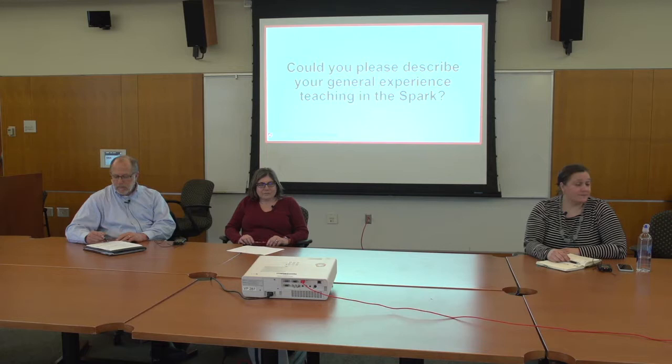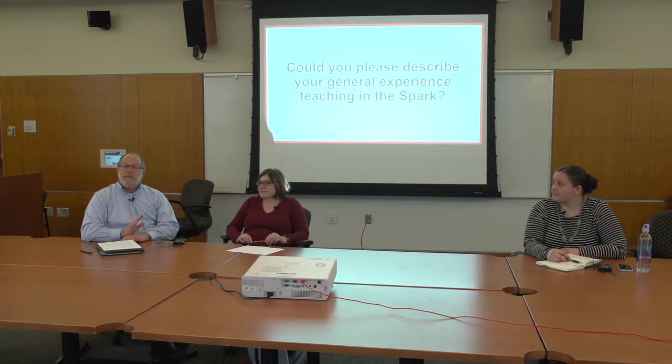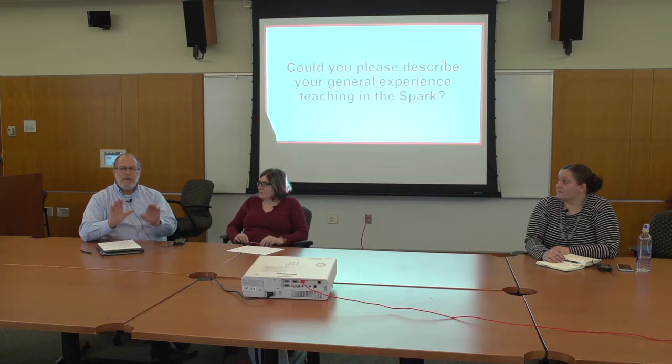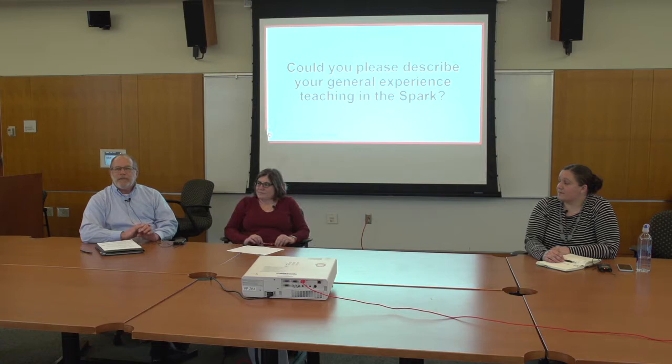We have a few questions for them and then we've got a presentation as well, talking about what it's like teaching in the Spark and what we can learn from that. So here we have Bob Krikak with the School of Design and Construction, Erica Crespi with the School of Biological Sciences, and Rebecca Ellis Dotson with the Department of History and Roots of Contemporary Issues. So we're going to go ahead and start with our first question: could you please describe your general experience teaching in the Spark?